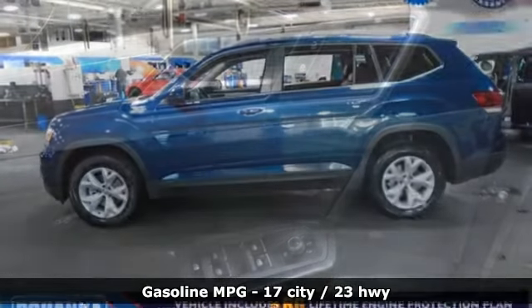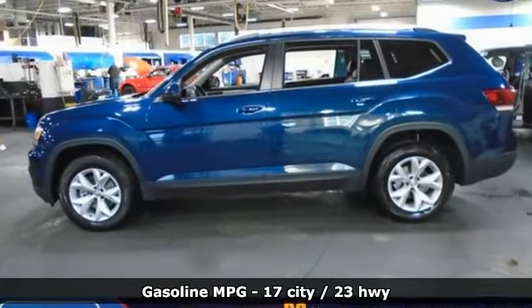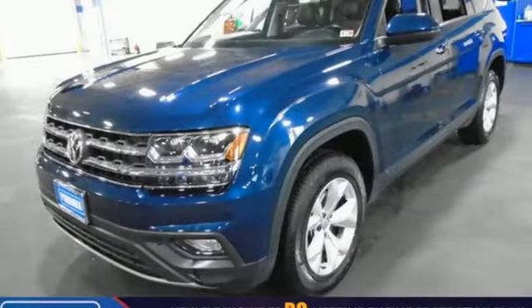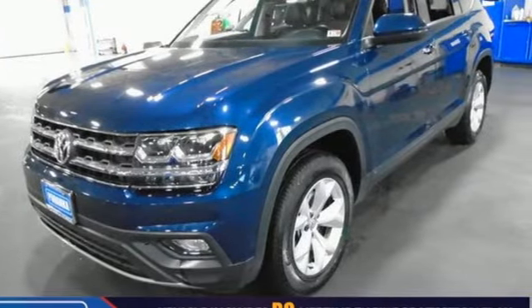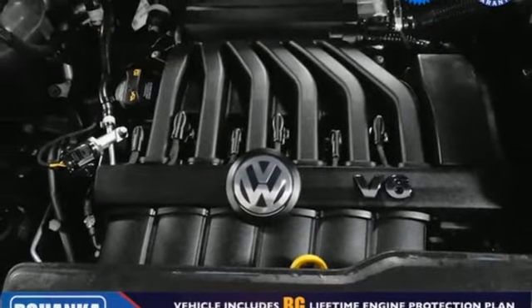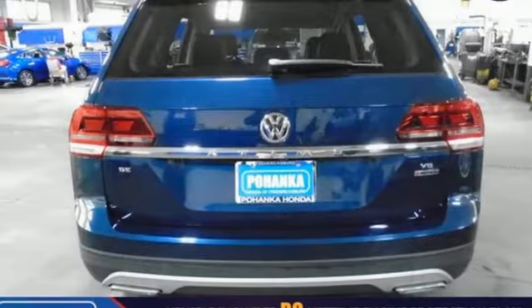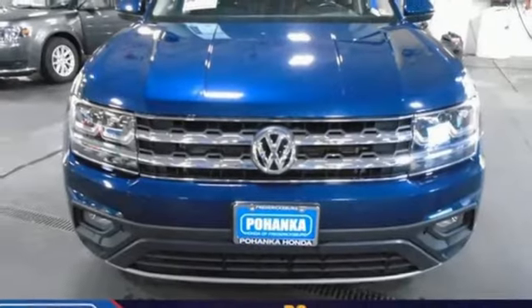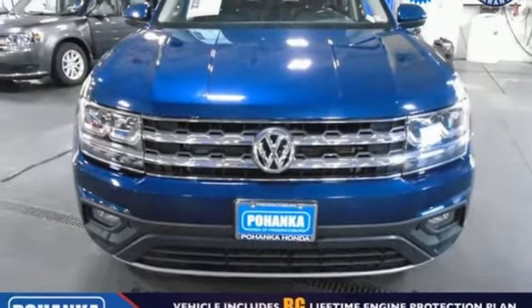V6 engine, front heated bucket seats, streaming audio, manual tilting steering column, power heated mirrors, external memory control, aluminum wheels, doors and push button start proximity key and automatic transmission. If you've been waiting for the perfect time for a test drive, the time is now. Experience it today.